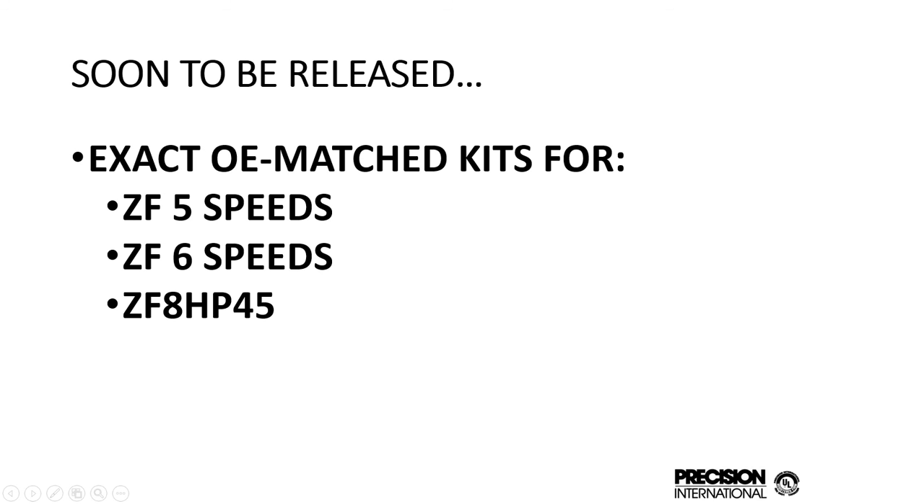Also soon to be released, we have exact OE match kits for ZF applications on the 5-speeds, the 6-speeds, and the 8HP45. There are some bolts, cooler seals, snap rings, and such in there which the typical aftermarket doesn't usually need, but some people want the exact ZF match kits. So if someone says they have a ZF kit that's OE and needs to match it exactly, we have that for you — and I'm sure it's a lot more economical.